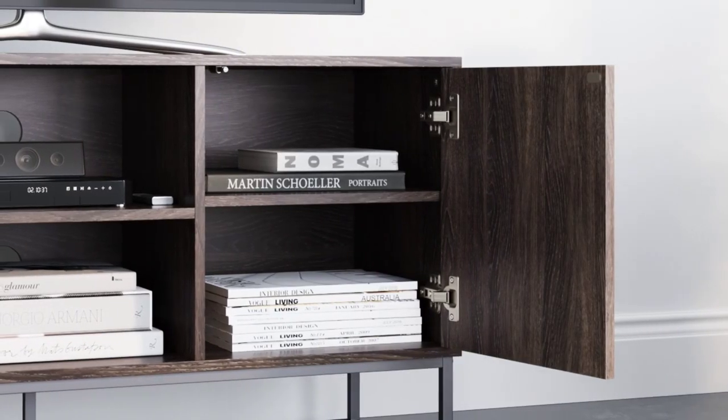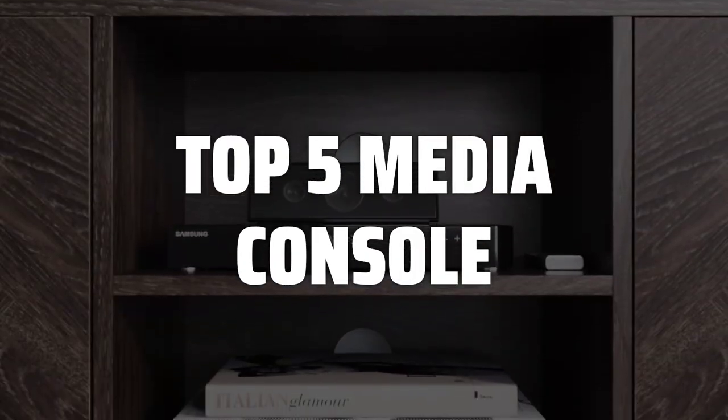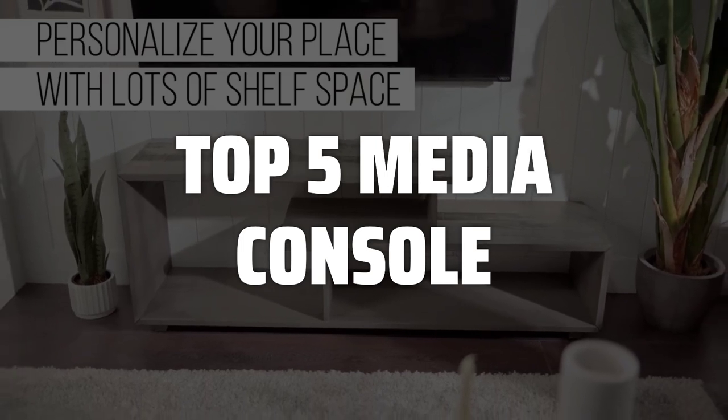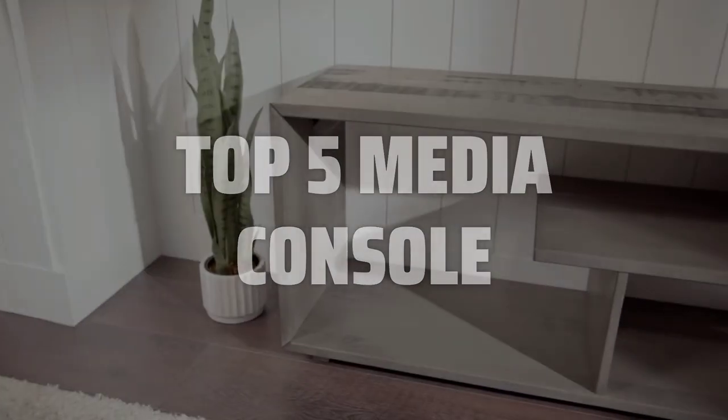To help you find the right model, we've listed the top 5 media consoles and their key features, plus the things you need to consider to help you choose the best one for you. Links to all products mentioned in the video are in the description below.